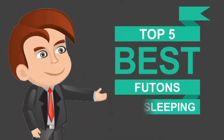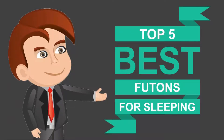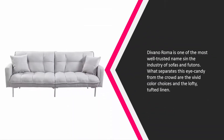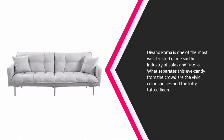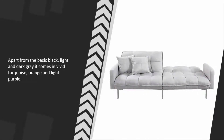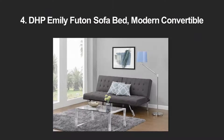Here we present the five best futons for sleeping. Let's get started with the list. Starting off at number five, Divine Aroma is one of the most well-trusted names in the industry of sofas and futons. What separates this eye candy from the crowd are the vivid color choices and the lofty tufted linen. Apart from the basic black, light, and dark gray, it comes in vivid turquoise, orange, and light purple.